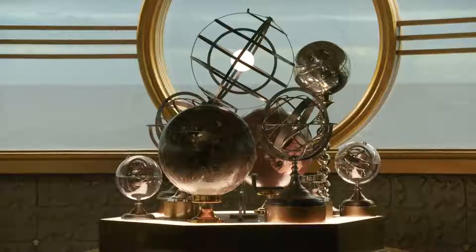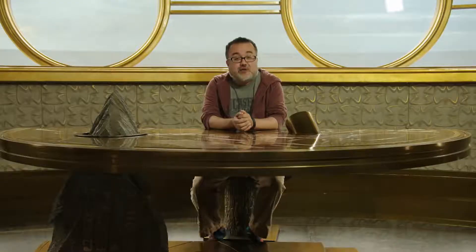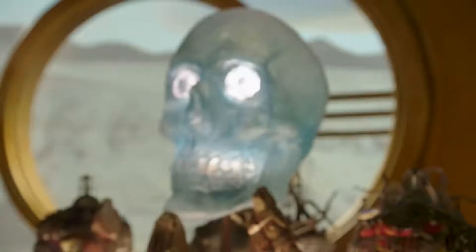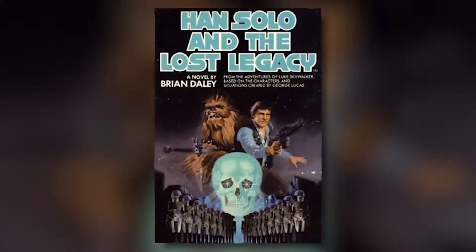The Pinewood Studios where they've created this amazing 360-degree set. What I want to show you is the kind of cool stuff you'll find in Dryden's office. The thing you recognize about Dryden Vos is that he likes to show off his collection, including Zim's Death Head. Now that's something that's on the cover of Han Solo and The Lost Legacy. Joining me today is Daniel Nussbaum, Assistant Art Director.